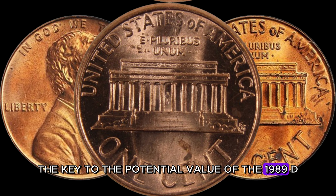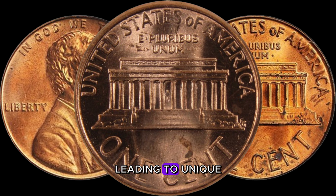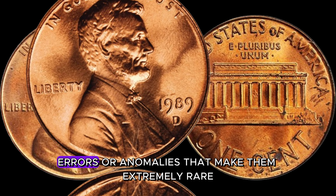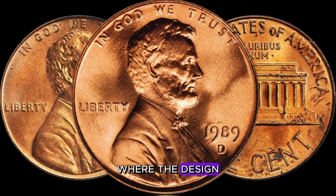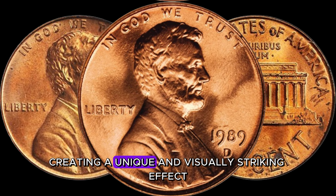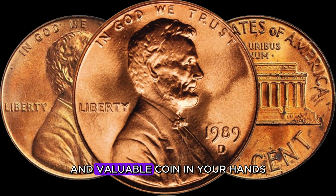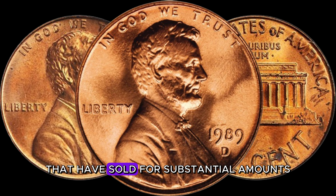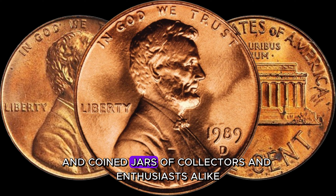The key to the potential value of the 1989 D-Lincoln penny lies in specific die varieties. Die varieties occur when there are differences in the dies used to strike the coins, leading to unique characteristics that set certain coins apart. Collectors are on the lookout for coins with distinct errors or anomalies. One of the most sought-after anomalies is the existence of doubled dies, where the design elements on the coin appear to be doubled — caused by a misalignment in the dies during minting. There have been documented cases of individuals discovering 1989 D-pennies with doubling that have sold for substantial amounts.